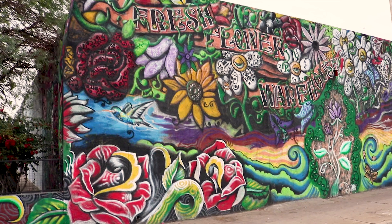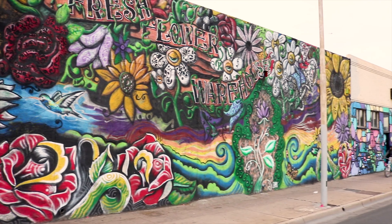Hey guys, this is Matt. I'm one of Hydroviv's water nerds and in today's episode we'll be going over some problems that we found in Phoenix, Arizona's drinking water. There's a lot going on in Phoenix's water, but today we'll be focusing on chromium-6, arsenic, and lead. Let's nerd out and talk about those data.